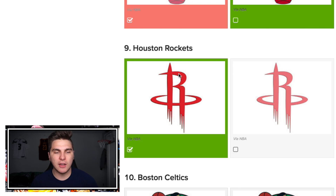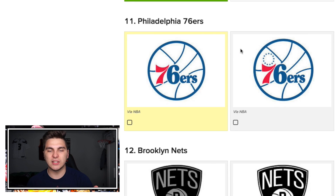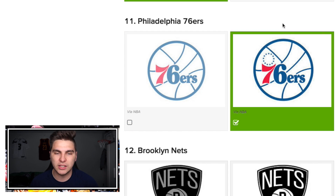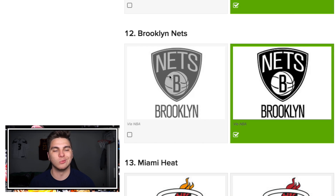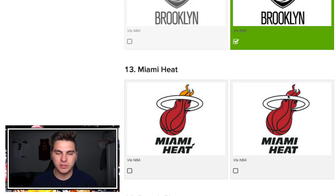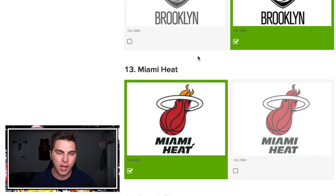The Rockets — definitely this one. Easy work. The Celtics — this guy's got a cigar, this one does not. Yeah, yeah — okay, cool. 76ers — another easy one; definitely has these little stars. The Brooklyn Nets — like, who would pick the wrong one? That one was so dark. The Miami Heat — a little subtle difference at the tip of the flaming ball. It's definitely yellow at the tip. Another one down!